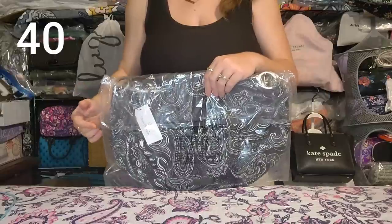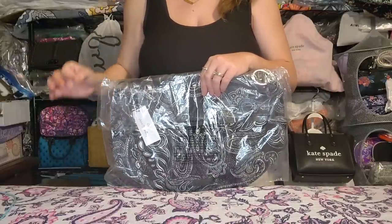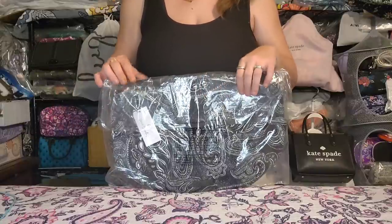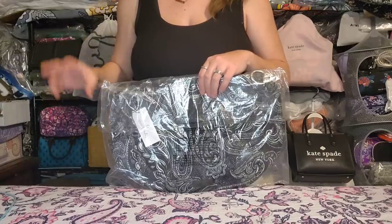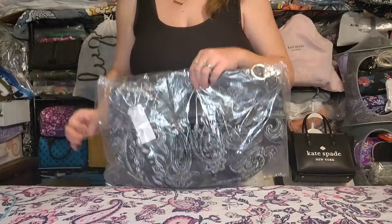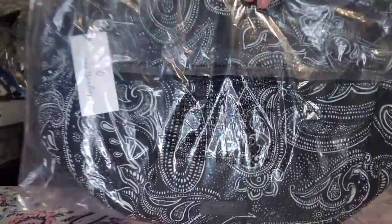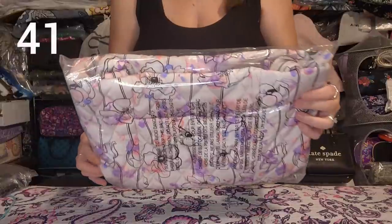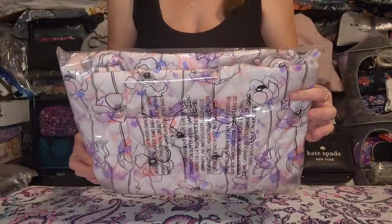First up in Group B is a brand new Vera Bradley factory style Go Ahead Convertible Crossbody. It has two straps — a shorter shoulder strap and a longer adjustable removable crossbody strap — slip pockets, a zip pocket on the inside, and a nice large zipper pocket on the outside. Black and white paisley print, brand new, unused.